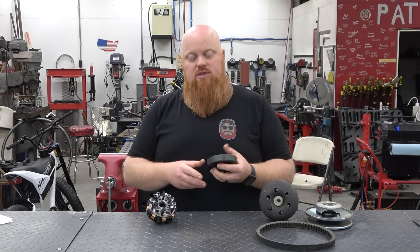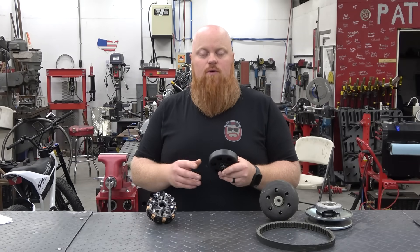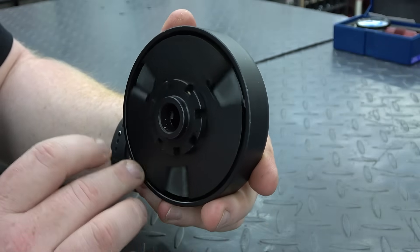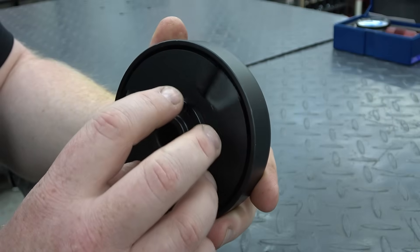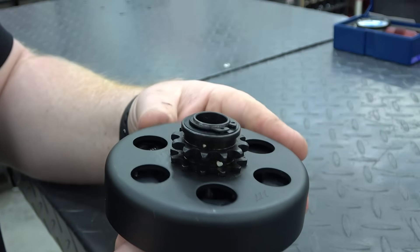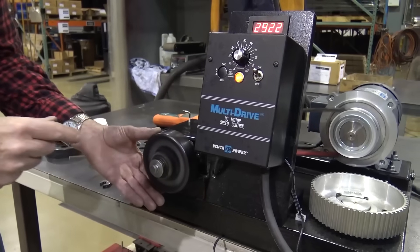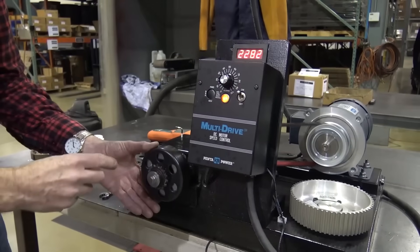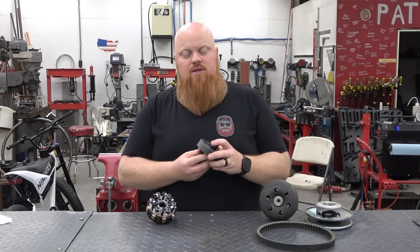Both drum and disc clutches work off centrifugal force. The inside part of the clutch is where the shoes and springs are, and this goes onto the crankshaft, always spinning with it. The outside drum or veil has the sprocket attached and is free-spinning until you hit the right RPMs — centrifugal force makes the shoes sling out and make contact with the drum, engaging the outer veil which spins the sprocket and takes off the vehicle. It's a very simple setup.